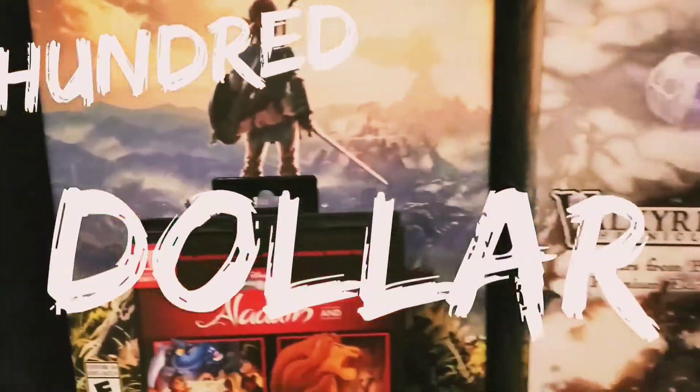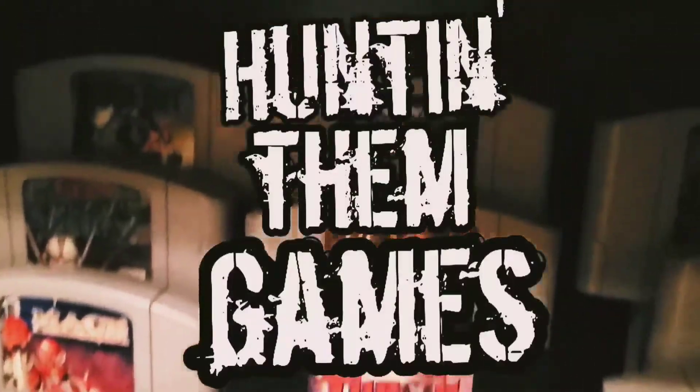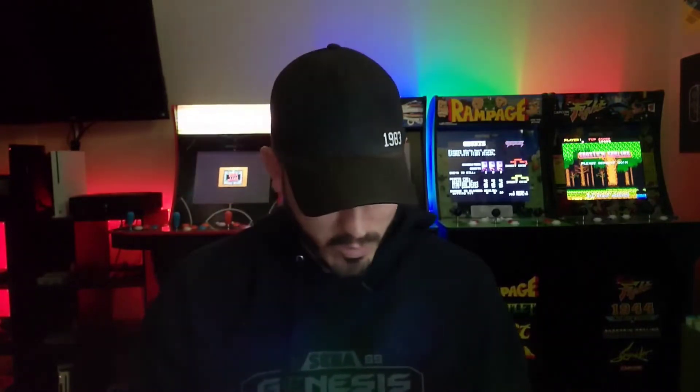Fifteen dollars a piece — you can't beat that, not brand new and sealed. Hey, what's up and welcome back to another episode of Hunting Them Games, the show where I talk about all the games I'm adding to my collection and the deals I've found along the way. Today I'm talking about some Switch games — some old, some new — really good deals. Before we hop into it, make sure you subscribe and hit that like button, it helps out more than you know.